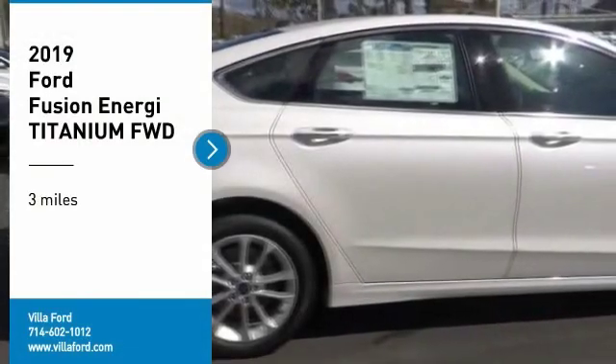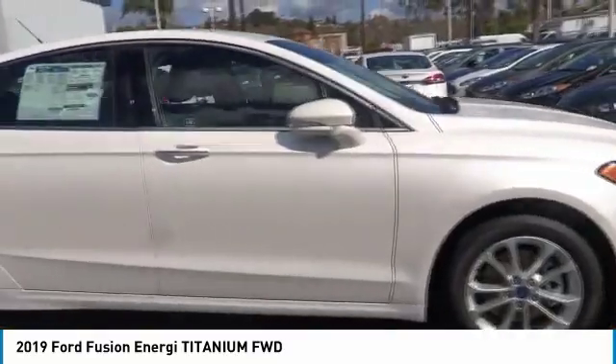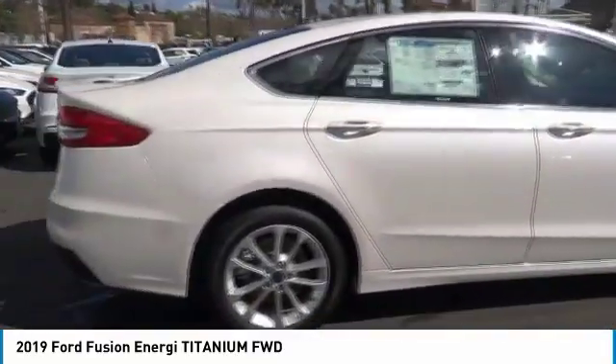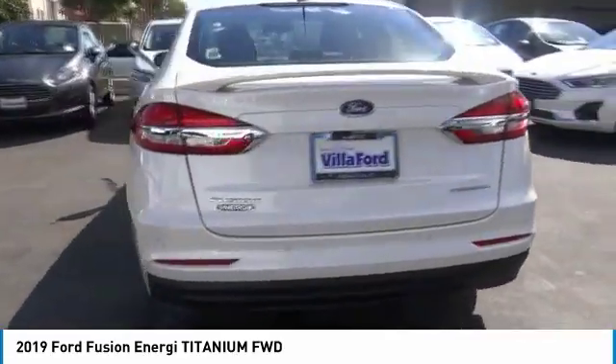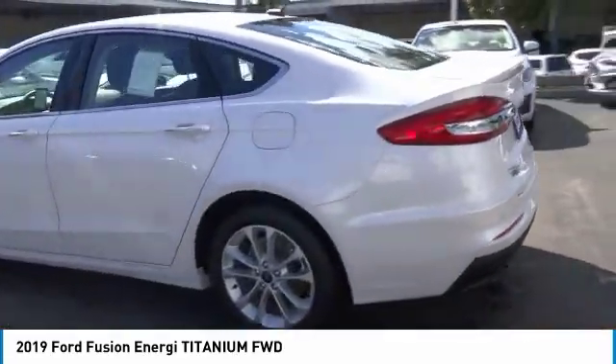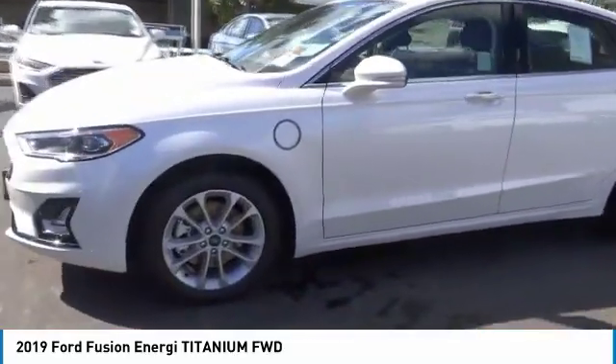Come test drive the 2019 Fusion Energi. The Ford Fusion Energi is an electric hybrid vehicle with all of the efficiencies you want in an electric vehicle. It also offers the new SYNC infotainment interface, push button start, and an 11-speaker audio system.